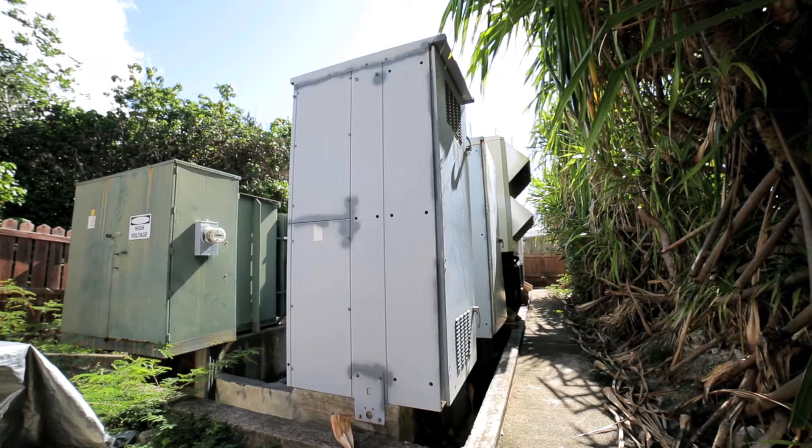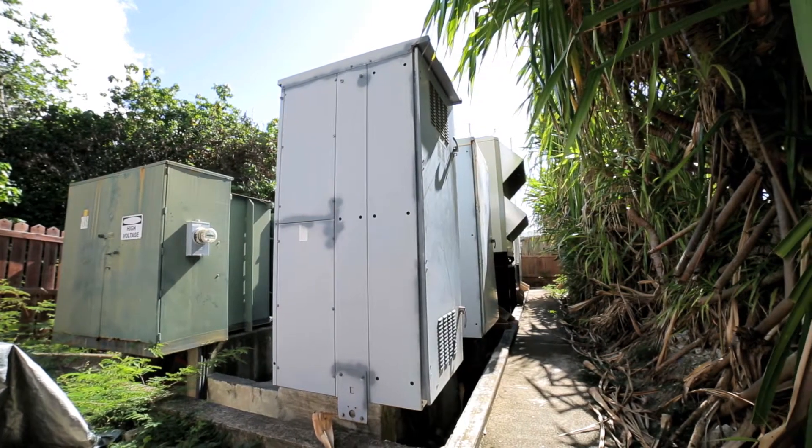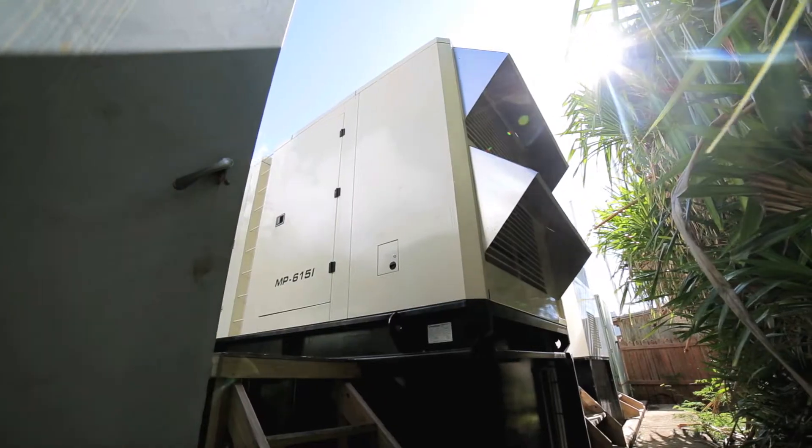We are in the British Virgin Islands, Tortola, Nanny Cay Marina and Hotel. Our company ATEC takes care of their backup power and electrical distribution systems.